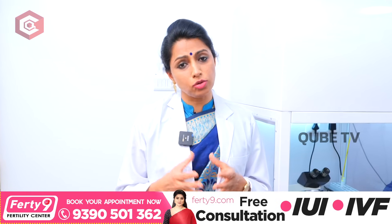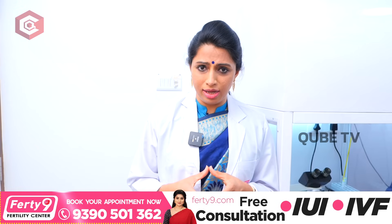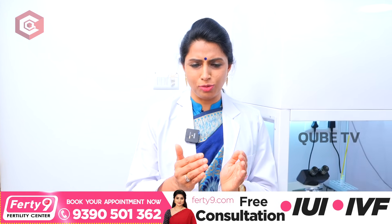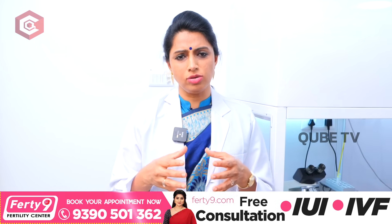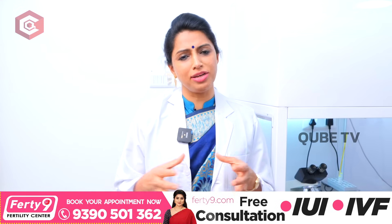Sometimes 16% will be achieved. This process helps couples achieve pregnancy in the first and third cycle. So in three cycles, there is a 35-40% cumulative pregnancy rate.